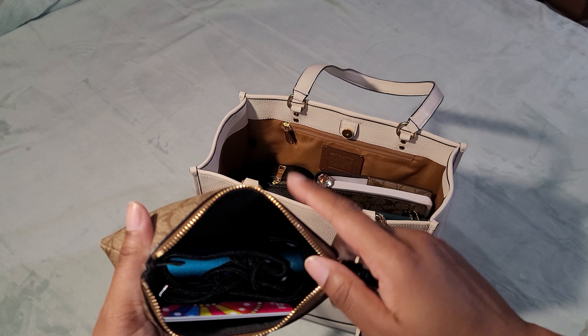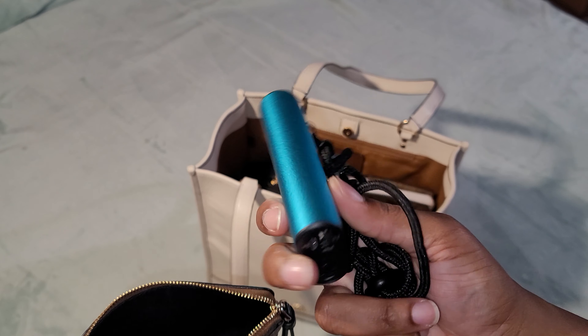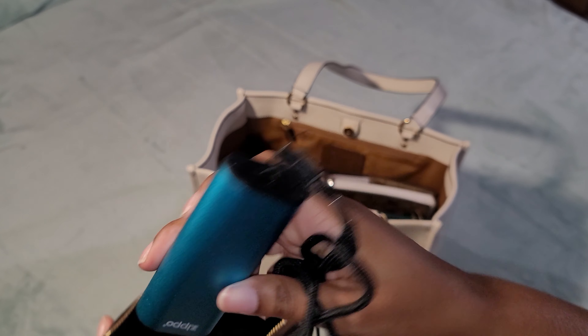This wristlet contains a portable charger that also doubles as a hand warmer. That's what's in this pouch.